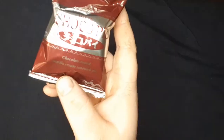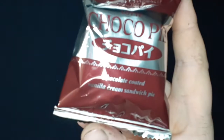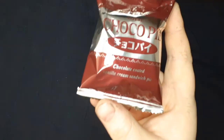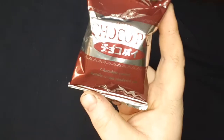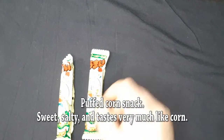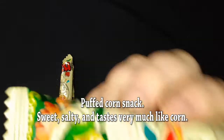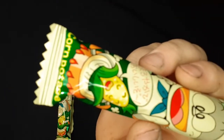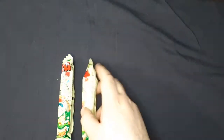There's a choco pie — it says chocolate coated vanilla cream sandwich pie. All these packages are reflective, so trying to get a good shot. We have some corn snacks; it says corn pottage at the bottom there. I don't know what that means, but I will let you know.